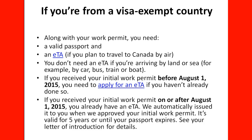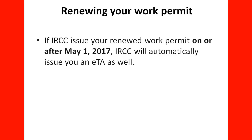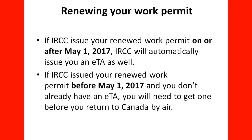You need to check the information in your letter of introduction for details. The August 1, 2015 date is when the new ETA system started and they began issuing them automatically. Regarding renewing your work permit: if IRCC issues you a renewed work permit on or after May 1, 2017, IRCC will automatically issue you an ETA as well. If IRCC issued your renewed work permit before May 1, 2015, and you don't already have an ETA, you will need to get one before returning to Canada by air.